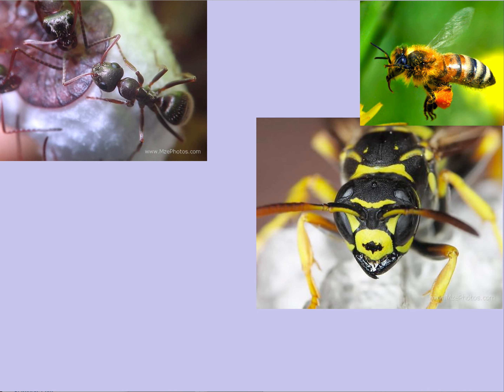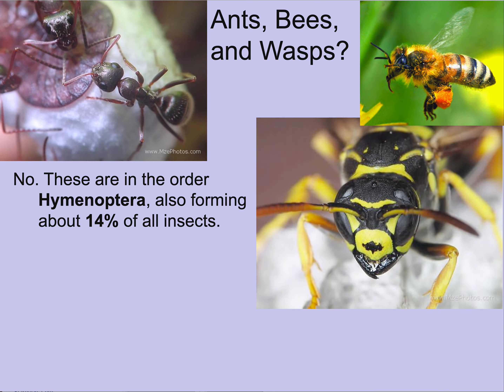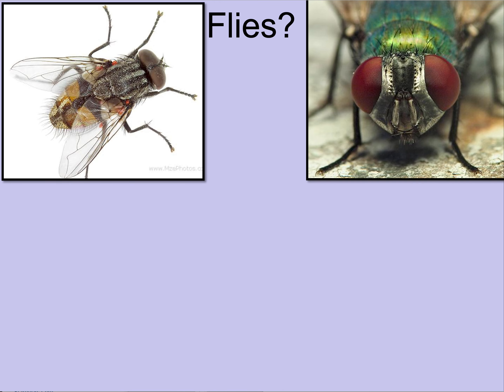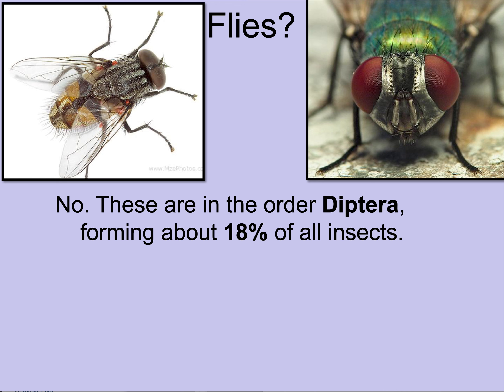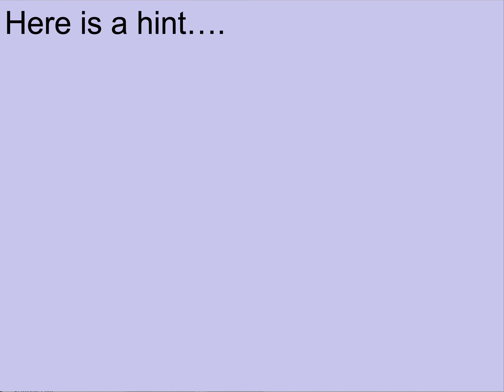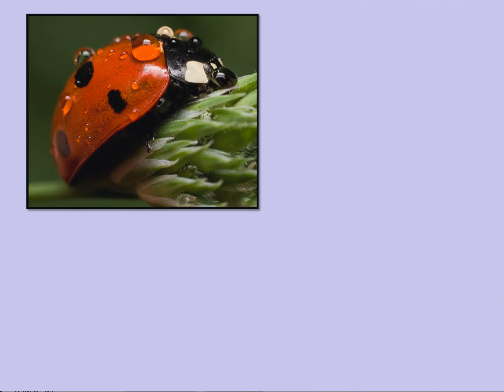How about flies? Flies have two wings rather than the four typical of insects, and they're in the order Diptera — about 18%. So we're looking at something about twice the number of fly species. If you know your old music, think of the Beatles — and the answer is beetles, in the order Coleoptera. About 35 to 40% of all insect species are beetles.